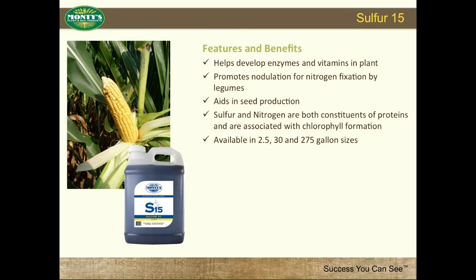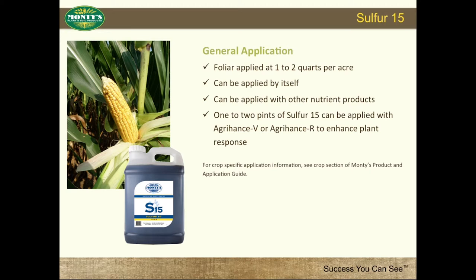Sulfur-15 general application: foliar applied at 1-2 quarts per acre. Can be applied by itself or with other nutrient products. 1-2 pints of Sulfur-15 can be applied with Agra-Hance V or Agra-Hance R to enhance plant response.